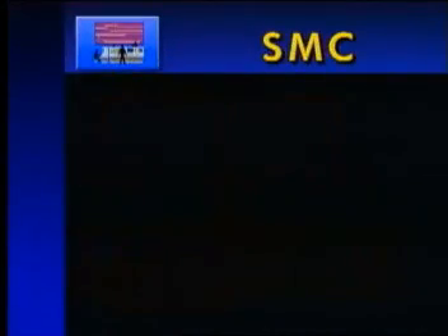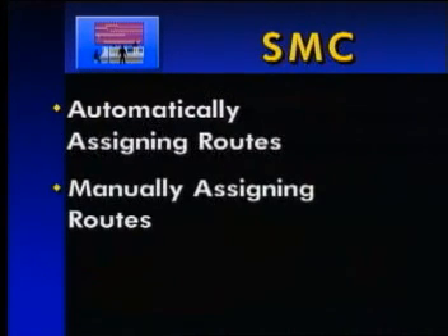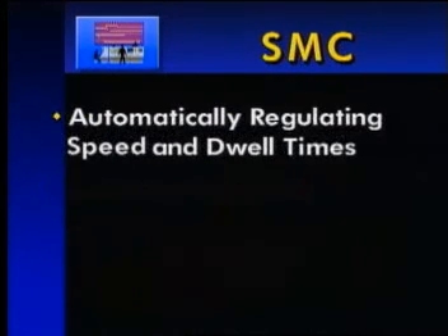The SMC provides major system management features such as automatically assigning routes for trains, manually assigning routes in response to abnormal requirements such as bypassing closed track sections, and automatically regulating the speed and dwell times of trains in the system to maintain schedules and manage junctions.